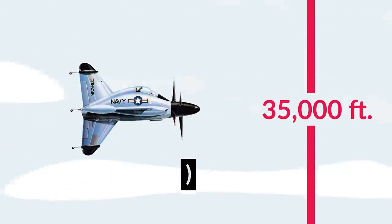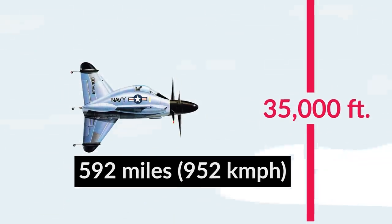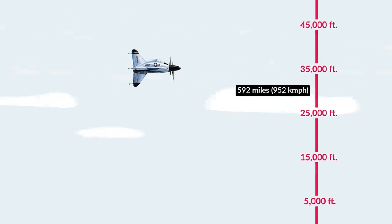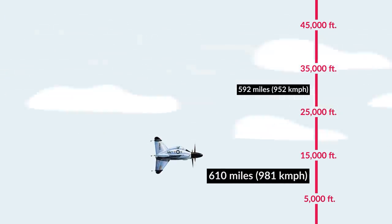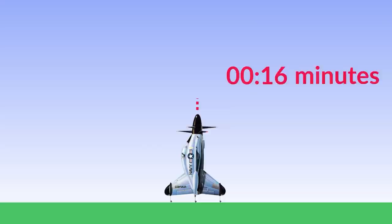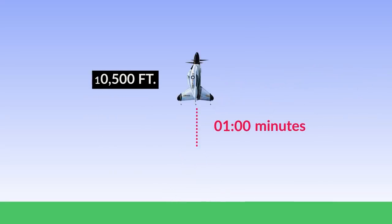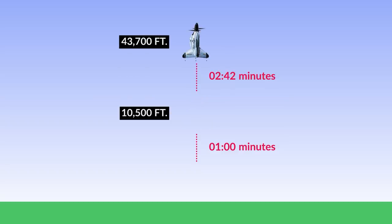In terms of speed, the Pogo at cruise at 35,000 feet could reach 592 miles per hour (952 km/h), though its fastest performance was at 15,000 feet, where a maximum of 610 miles per hour (981 km/h) was possible — faster than most commercial planes fly today. In terms of climb rate, the Convair Pogo could reach 10,000 feet in one minute and double that height in 2.7 minutes, with a service ceiling of around 43,000 feet.